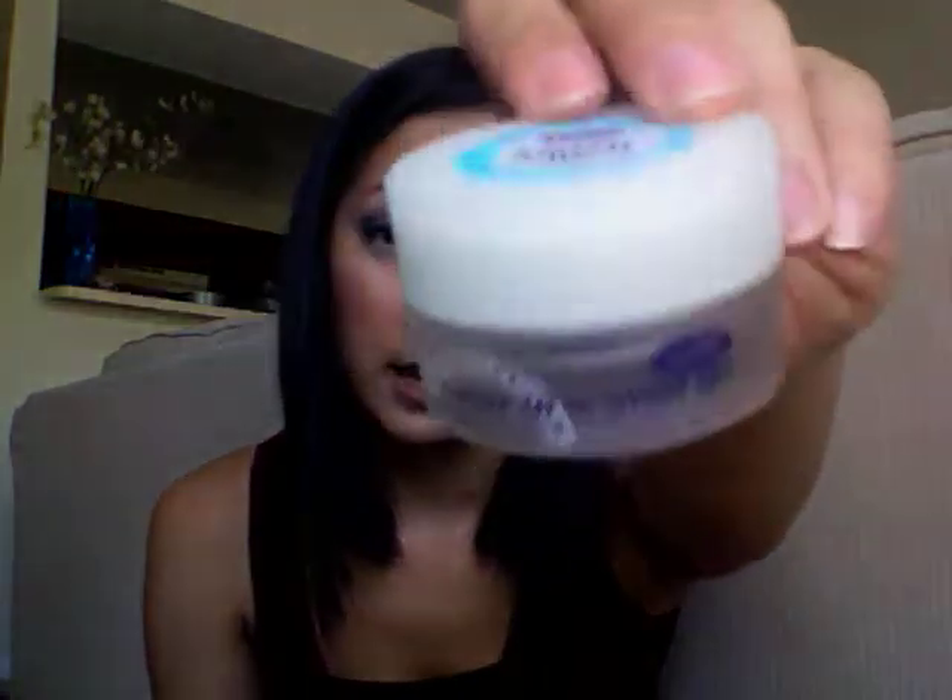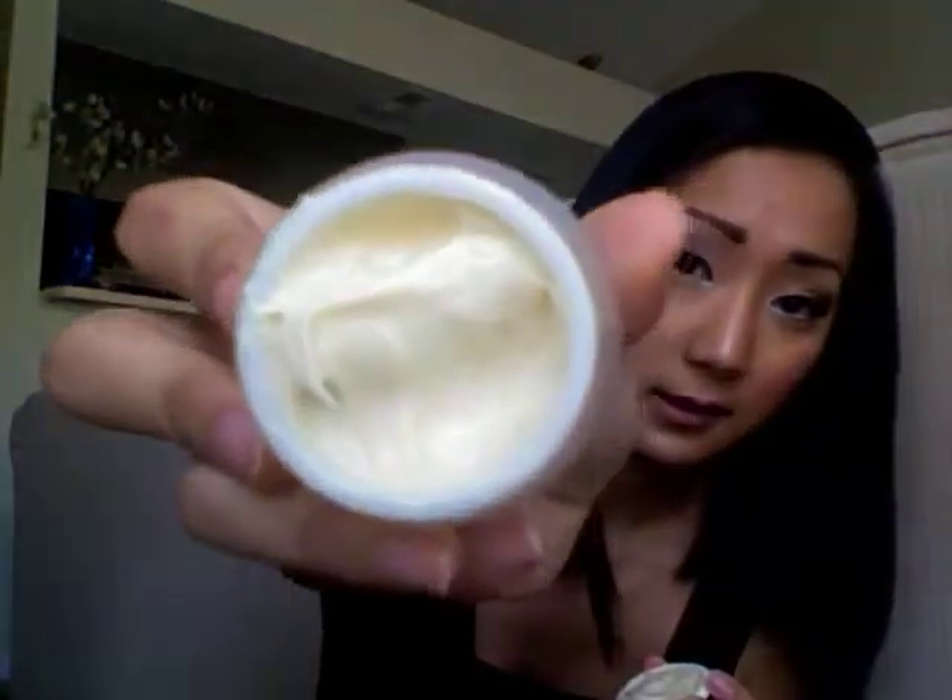Another recent addition is the Bliss Youth Eye Cream, which I've still been trying and haven't used it enough to know if it works like it claims. But that's what it looks like. So far, even as far as hydrating and whatnot, it does a pretty good job.